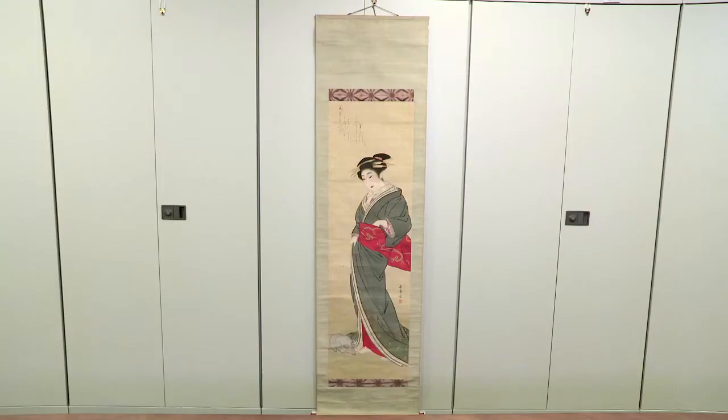It's a hanging scroll painting by the artist Watanabe Nangaku, who was born in Kyoto in 1767 and died in 1813. We think this painting was made in the early 1800s and it shows a courtesan looking down at a skull.